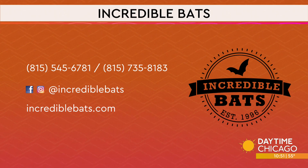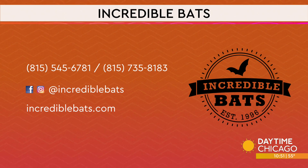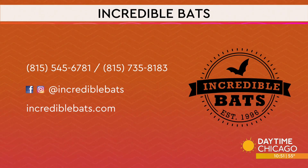Spiders are our friends. Sharon and Dan, thank you so much. Here's the information for Incredible Bats — you can see their telephone numbers, social media handles, as well as their website. They can come out and you can visit with these wonderful animals. Thank you very much.